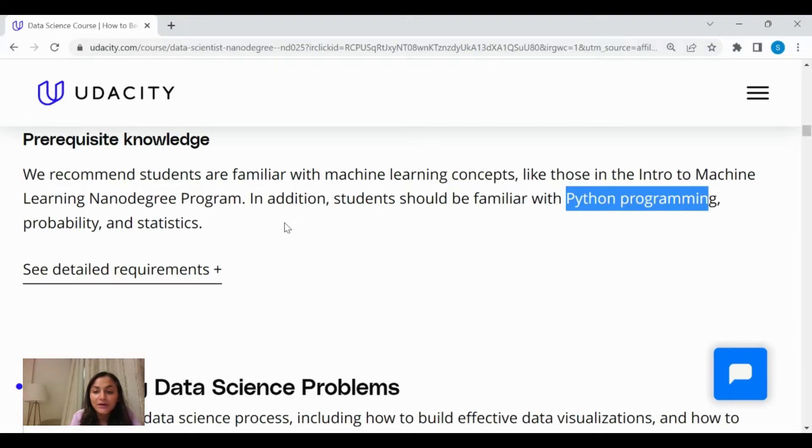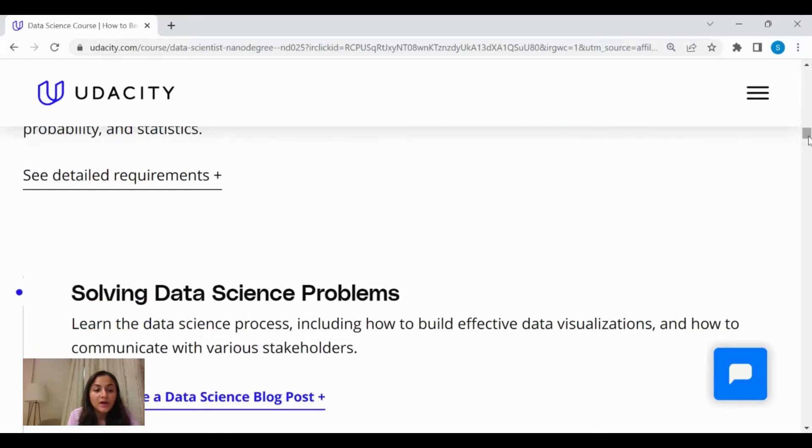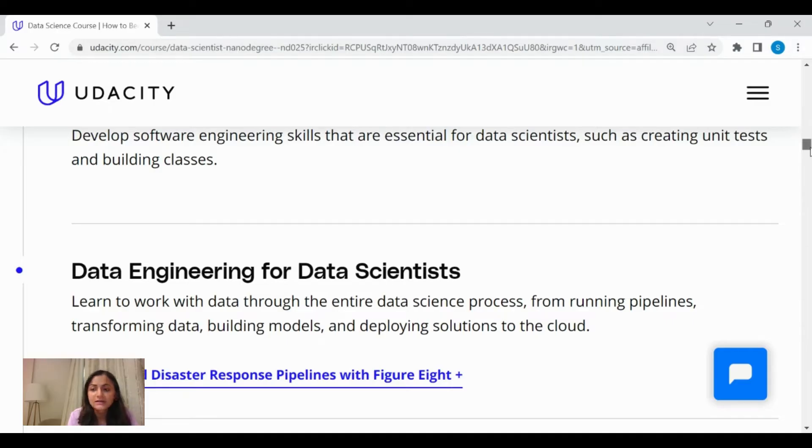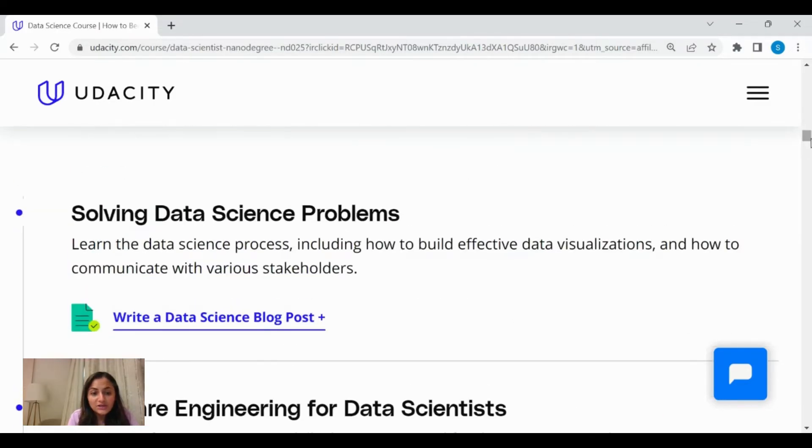Talking about the course content, it is divided into seven parts or seven courses. For example, solving data science problems and software engineering for data scientists, data engineering for data scientists, and so on. Each chapter covers a broad range of topics — for example, you'll learn how to work on projects, run data pipelines, and build recommender systems. At the end of the course, you'll also earn a certificate. So go for this course if you meet these prerequisites.